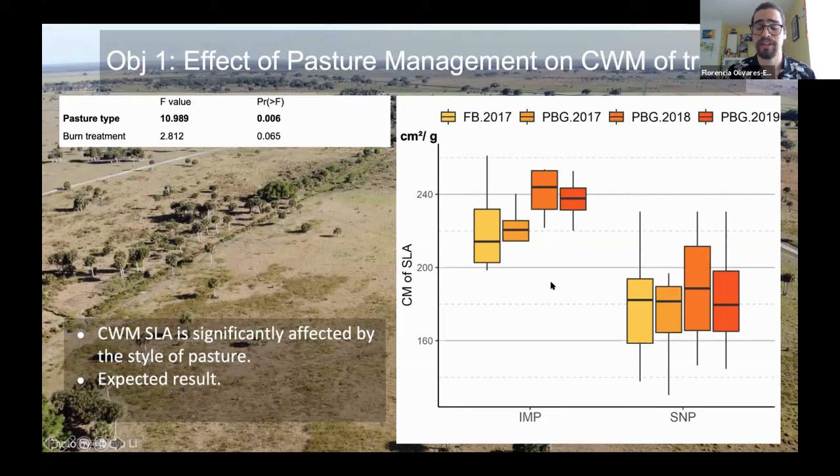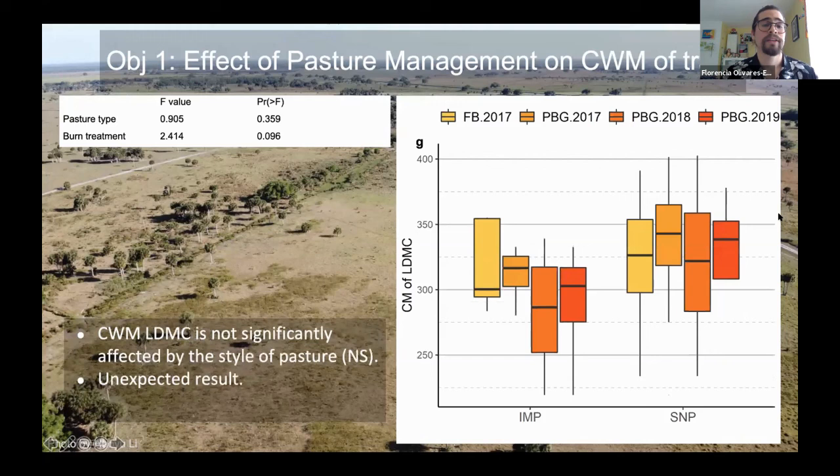The community weight mean of leaf dry matter content (LDMC) was not significantly affected by the style of pasture — an unexpected result, since we expected it to go in a negative direction with recent burn years. We can see a very slight trend but it is not significant enough to confirm.